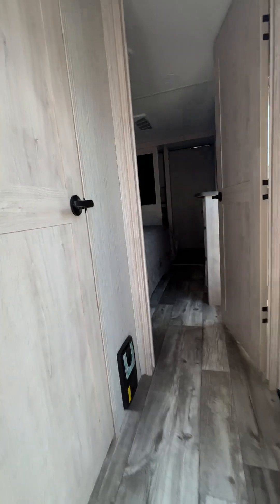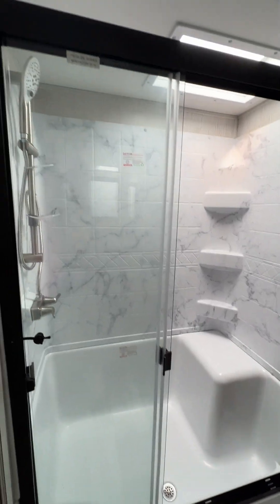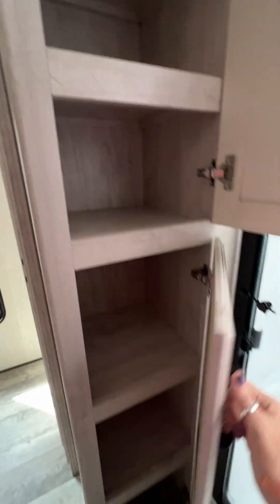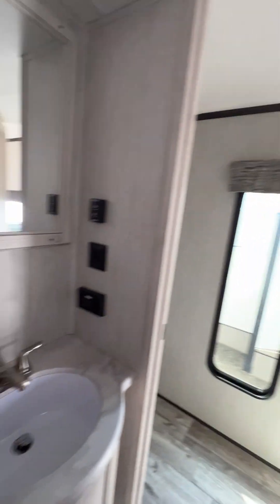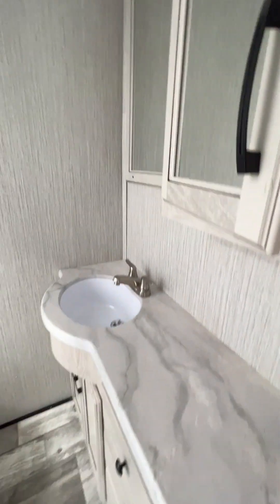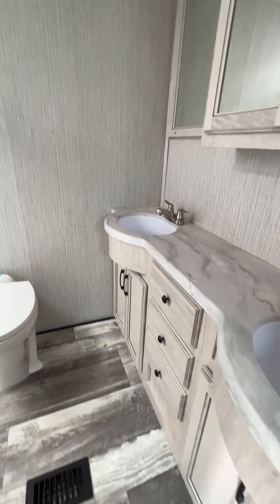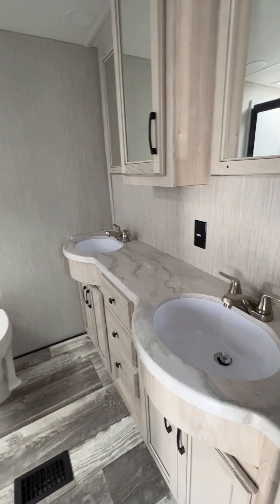So head up the stairs. On the left here is a nice big bathroom, walk-in shower, storage — a good amount of storage. We've got our mirrors; in the middle is a mirrored medicine cabinet. Two sinks. In case one of you is messy and one of you is not, you can split it up and have plenty of room for your stuff.